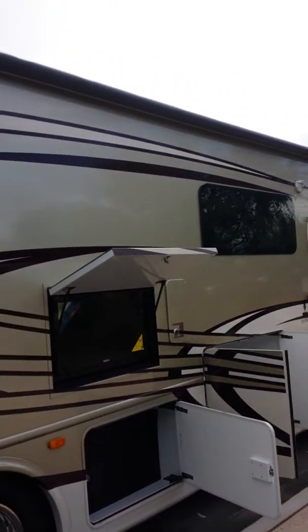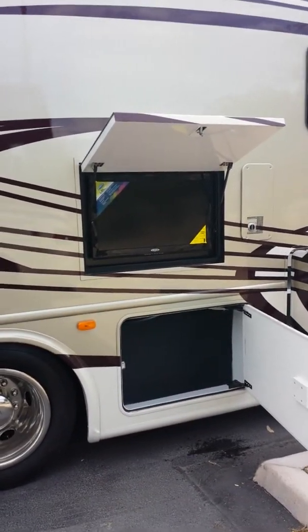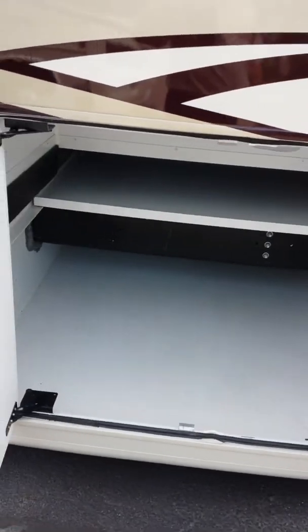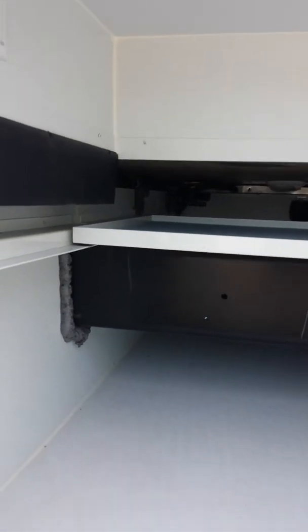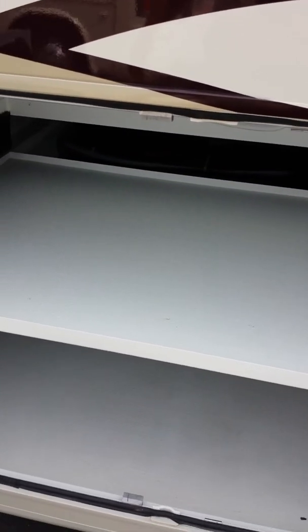The coach has an electric awning, an exterior TV and entertainment center, and plenty of storage compartments. It has 138 cubic inches of exterior pass-through storage all the way across. There's also a slide tray to help you stack items and pull them to the center of the coach easily.